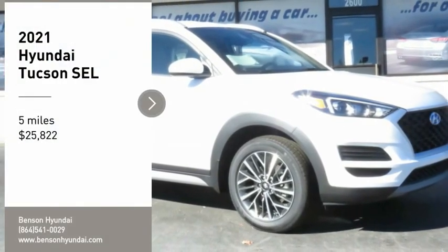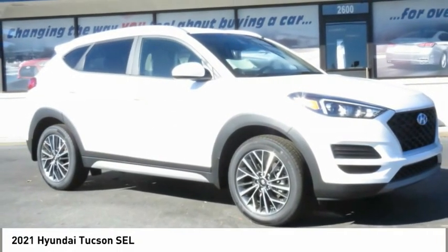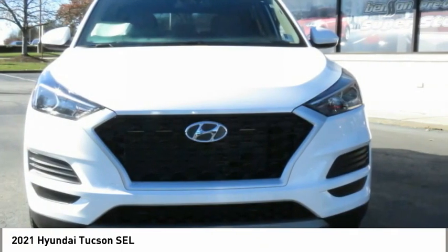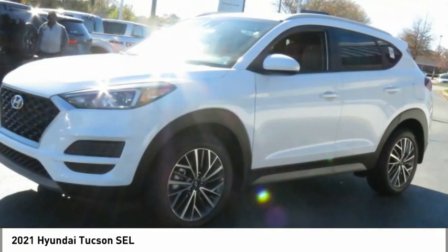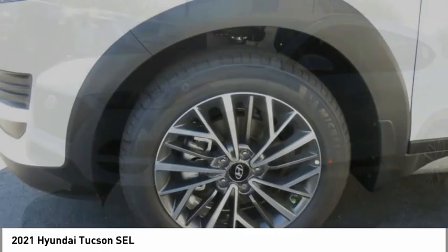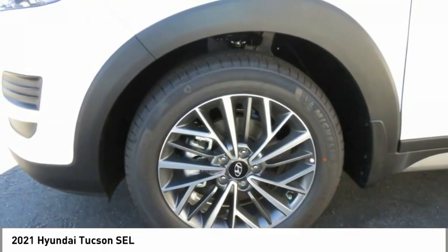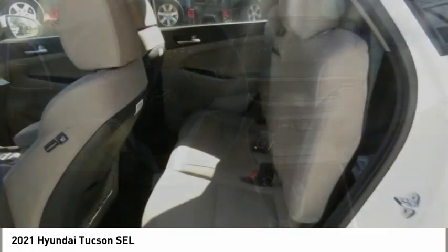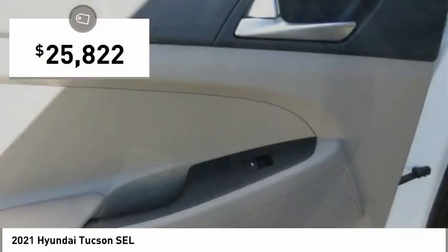Take a ride in the 2021 Hyundai Tucson. The Hyundai Tucson is Hyundai's first CUV to be designed in Europe. Tucson takes the boxy utility vehicle and transforms it with flowing curves, graceful lines, and style to spare. It's the future of the crossover and is priced below $30,000.